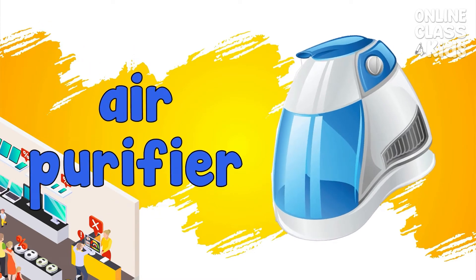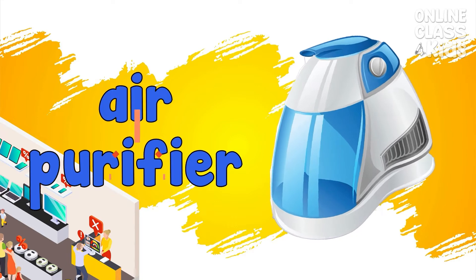Air purifier. It's an air cleaning device. Air purifier.